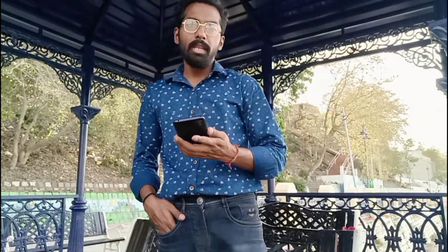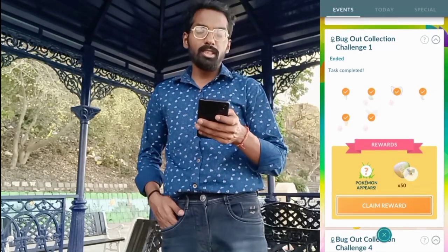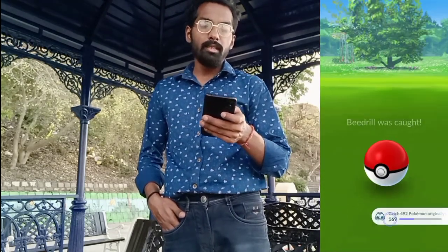The biggest quality of life update is coming soon to Pokemon GO. But before that, let's go through the Bug Out collection challenge rewards. Completing our very first mission challenge, we got the Beedrill mega energy and a Beedrill as a special research reward.